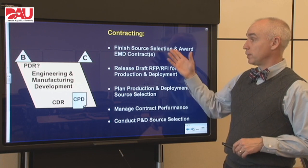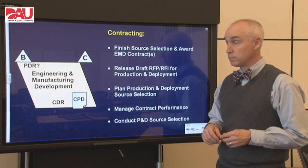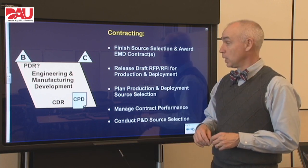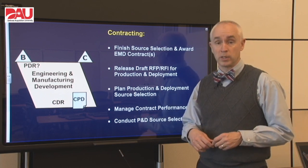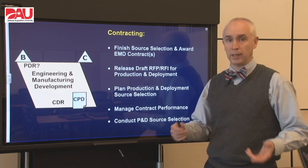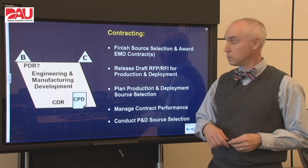For contracting, we want to finish up our source selection that we started back in the previous phase and award an EMD contract or contracts depending on how you're structuring that. Then we want to release a draft RFP and RFI looking at our production contracts. So once we've got that contract in place, we want to start planning the next set of contracts that we'll use for production and support.